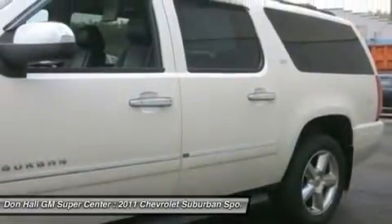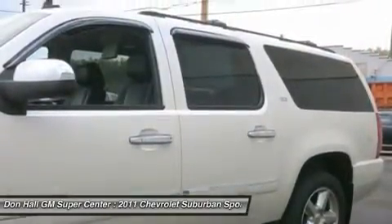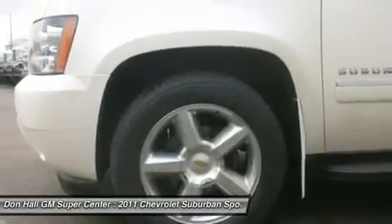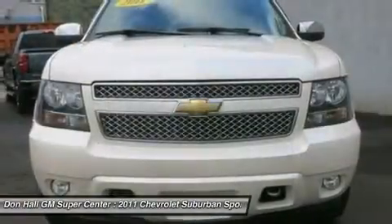Please call or email our internet department today to set up an appointment. Buy with confidence. Every one of our vehicles passes an extensive inspection process and a full disclosure Carfax.